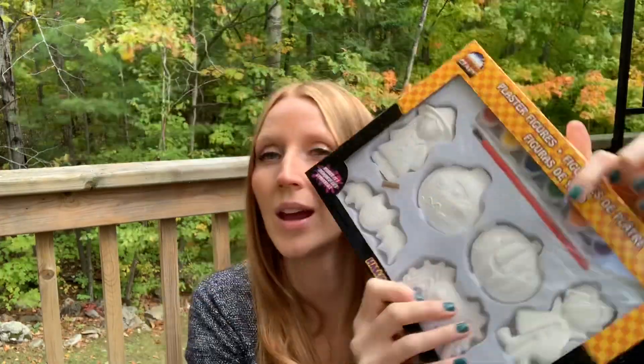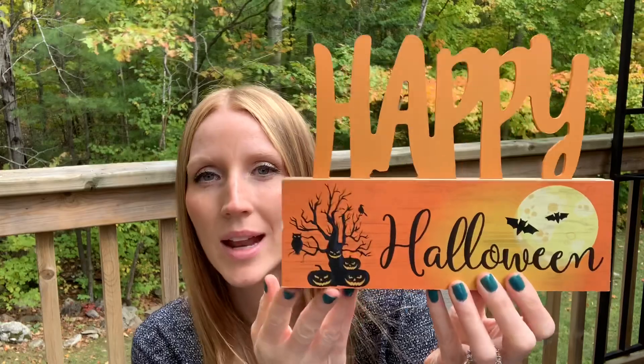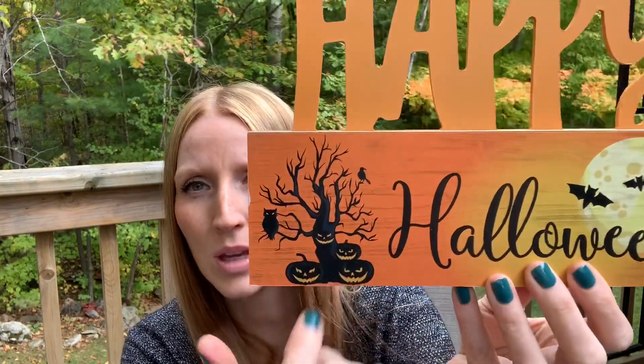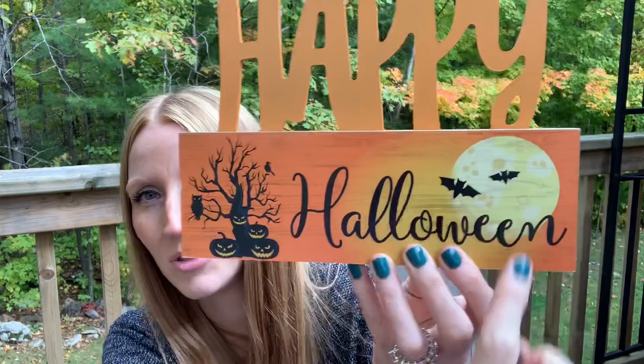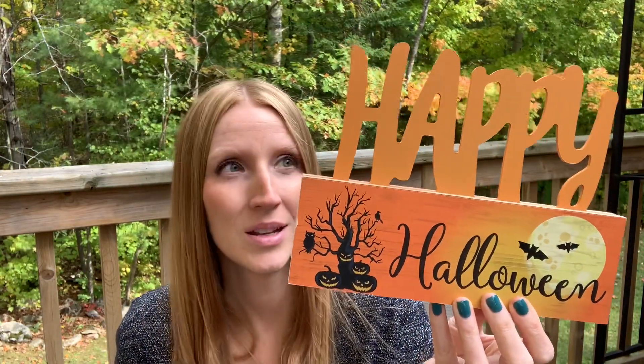Then this sign was for me from grandma — it was $2.50. It's a heavy-duty, nice wood sign. I love the colors and the spooky tree with the creepy pumpkins. There's an owl, a crow, and bats in a full moon. It's a gorgeous sign and I love that it says Happy Halloween. That was really nice — I'll put it out with my Halloween decor.